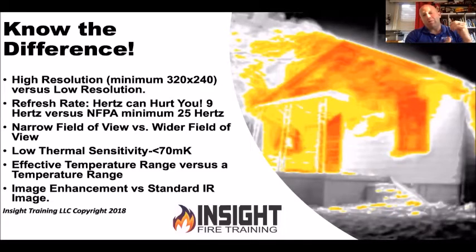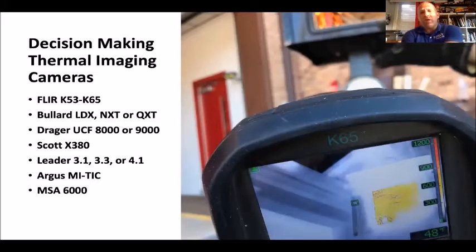We can stand in our kitchen three rooms away and watch TV with bad eyesight because we've got more pixels, higher definition, higher resolution — yet our thermal imaging cameras don't even get to 320 by 240, which is 76,000 pixels. When it comes to looking for a victim, the resolution is shockingly low. Here are some examples of decision-making cameras. The FLIR K53 to K65 is what I'd classify as your decision-making camera because it meets the NFPA minimum resolution standard. For Bullard models, it's your LDX, NXT, or QXT.